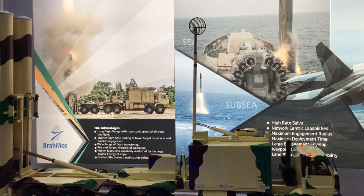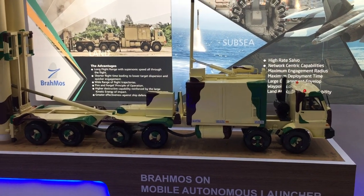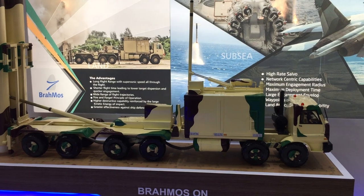What we are seeing right now is a BrahMos land mobile launcher, which is a land-based launcher specifically designed for the land forces such as the army, the marine corps, and for coastal defense or land attack roles.